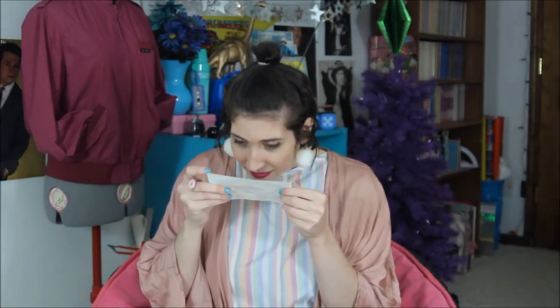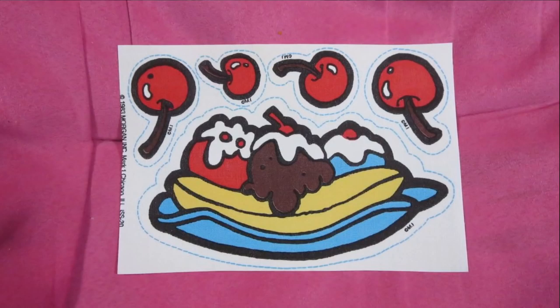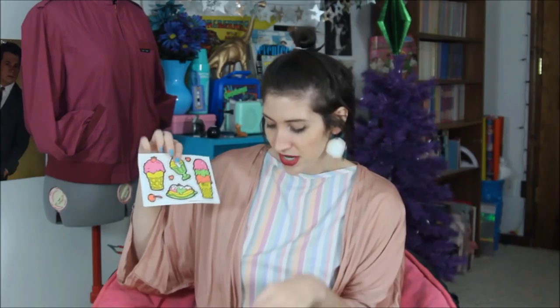Also at this church-run volunteer thrift store I got a pack of ice cream themed iron-on patches. I have iron-on patches on my Pinterest thrifting wish list because I want to put them on an 80s era nightgown or plain t-shirt. Not only are these ice cream, but they're also scratch and sniff. There's an ice cream sundae with four little cherries, neon ice cream cones — and these are from 1983, which totally sold me on them.